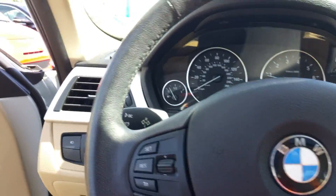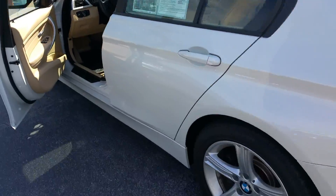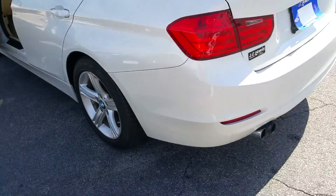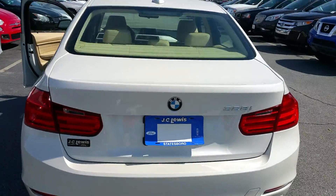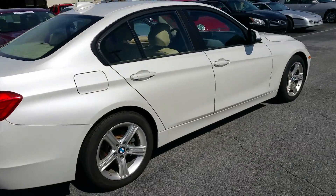This is a great car with low miles. It has a sunroof, beautiful alloy wheels, and this car has passed our 172-point inspection and is ready for retail.